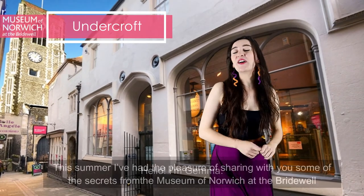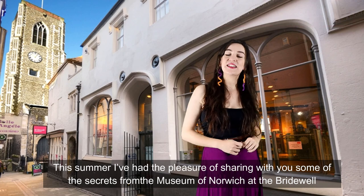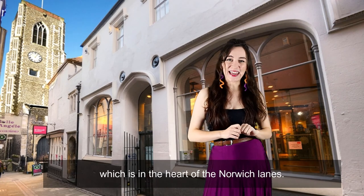Hello, I'm Gemma, and this summer I've had the pleasure of sharing with you some of the secrets from the Museum of Norwich at the Bridewell, which is in the heart of the Norwich Lanes.